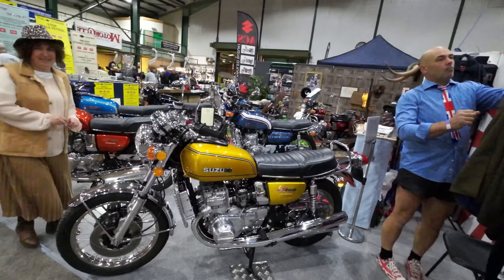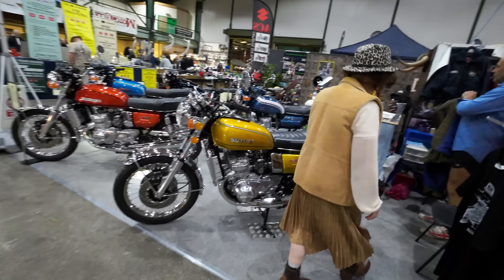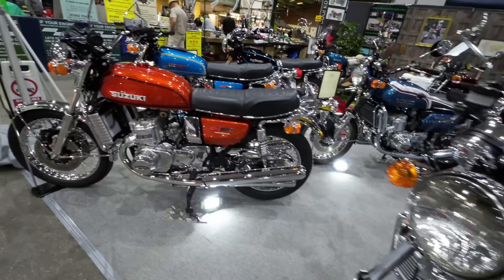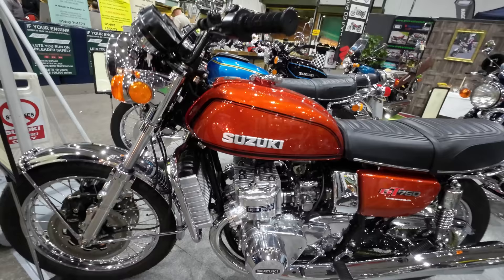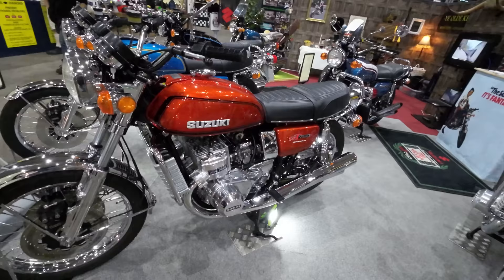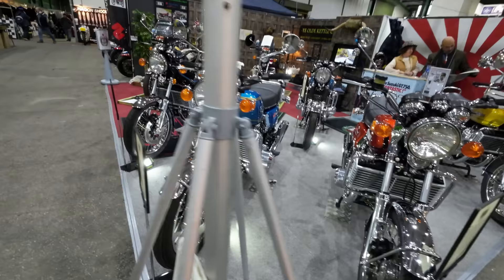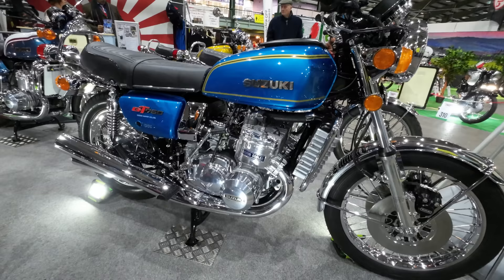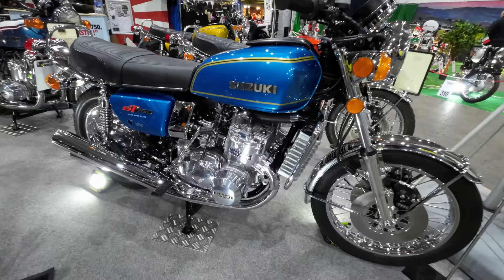GT 750 — absolutely lovely. The two-stroke triples! Oh look how polished that one is, it's real bling isn't it? Beautiful. Never ridden one myself but I'd love to. They used to call them the kettle — Zuki kettles. I think some people called them water buffaloes. Mid-seventies machines. Would you want to take it down the road when it looks that clean?